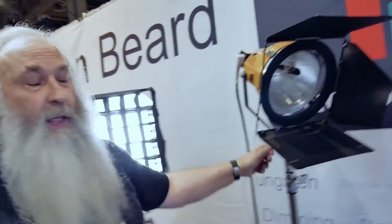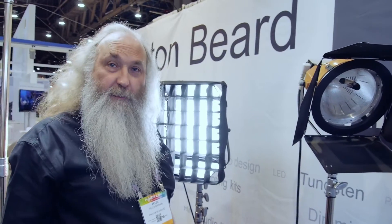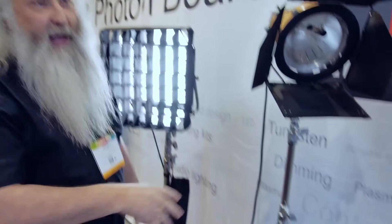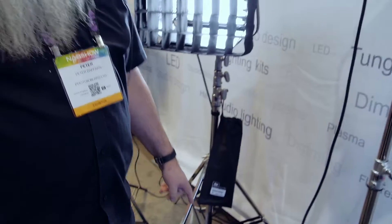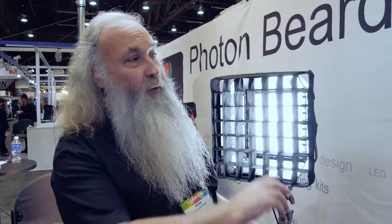It's not shipping yet — it will be available in about three to four weeks. The complete package — head, ballast, lamp, and barn doors — will be around $5,000. The ballast is made by their sister company, Power to Light, a UK manufacturer of HMI ballasts covering everything from 200 watts up to 24K. Power to Light also manufactures the electronics in Photon Beard's heads, including DMX boards and the ballast for the fluorescent square one shown at the beginning.